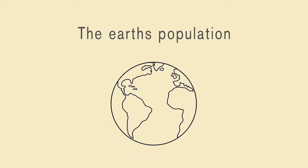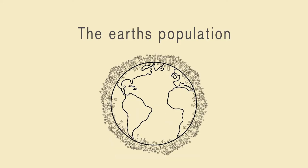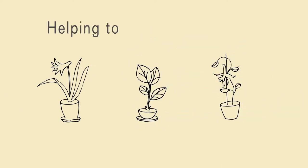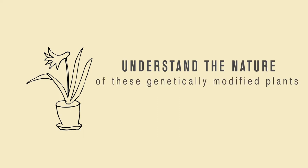The Earth's population is currently three times past its sustainable level. Because of this, scientists have begun genetically modifying plants to grow bigger and faster, helping to feed more people. It is important that we understand the nature of these genetically modified plants so that we may learn how to better treat them or how to improve on them.